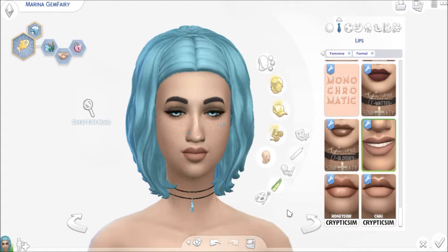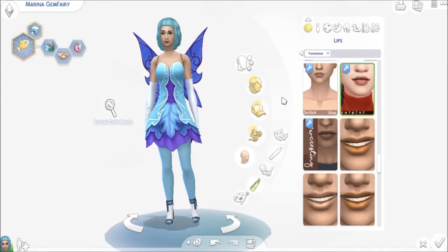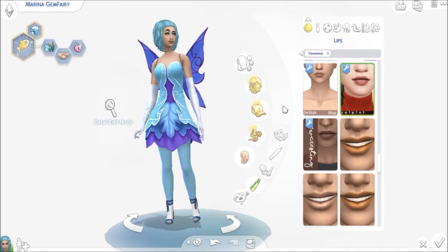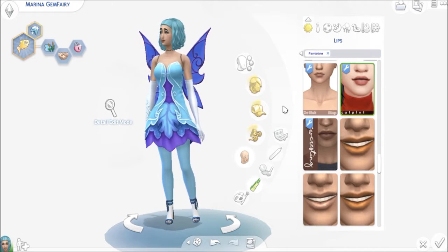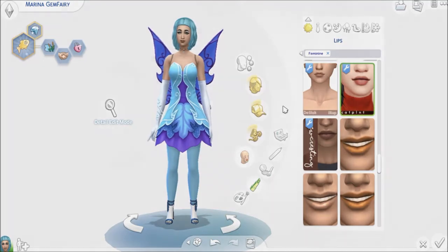So if you would like a link to any of the custom content, when you download her from the gallery and she looks off, please leave me a message in the comments down below and I can start leaving those links. That is not a huge deal — I can easily do that and share. Just let me know. And until next time, I hope you guys enjoyed Marina Gem Fairy and I will see you soon with the next one. Bye Zweedians!